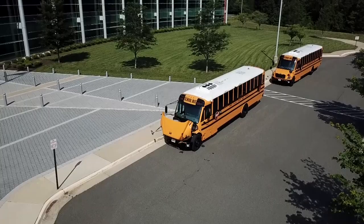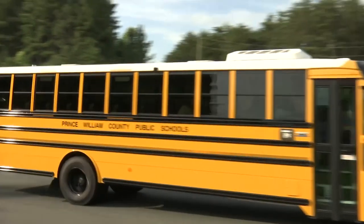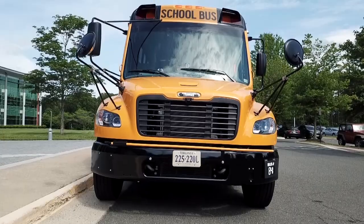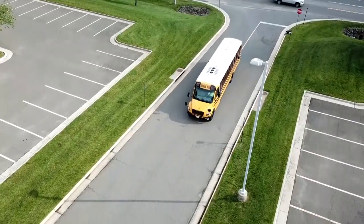The big difference between an electric bus and a diesel bus is the sound. We're going to have to teach our community to instead of just listening for the diesel bus, watch for the electric bus.